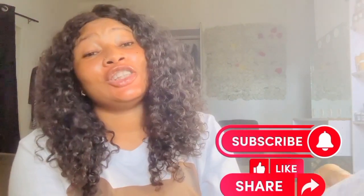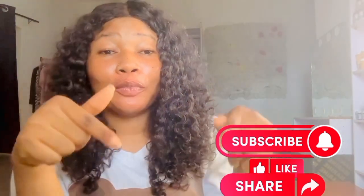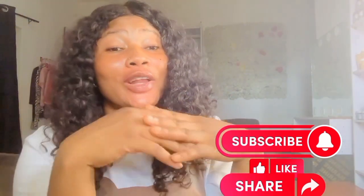My name is Delia, and to my returning subscribers, you're highly welcome. If you've not subscribed to my channel, please subscribe and turn on the bell notification below so you get notified whenever I post new updates on this channel.